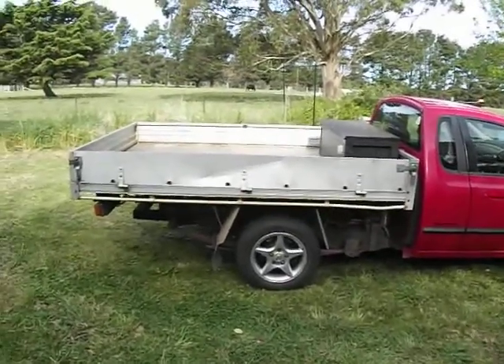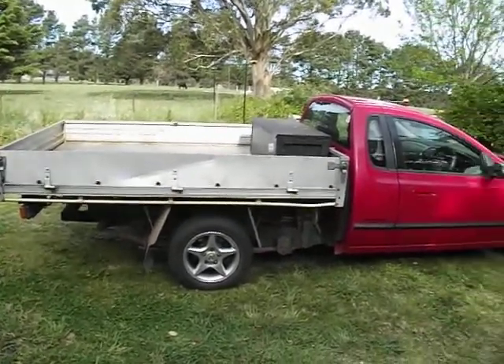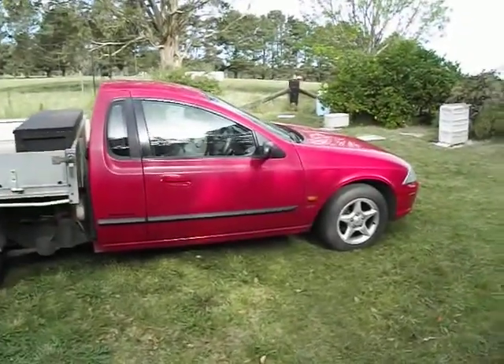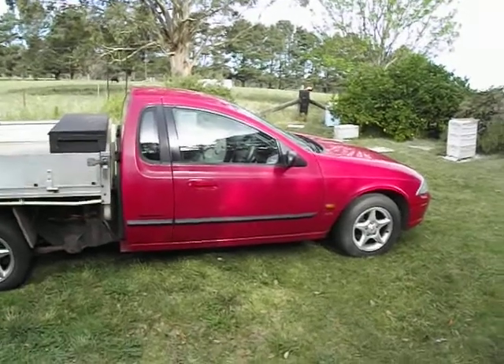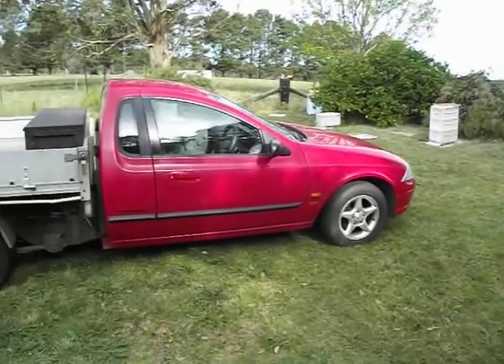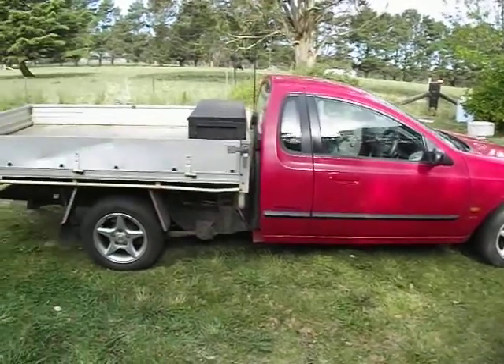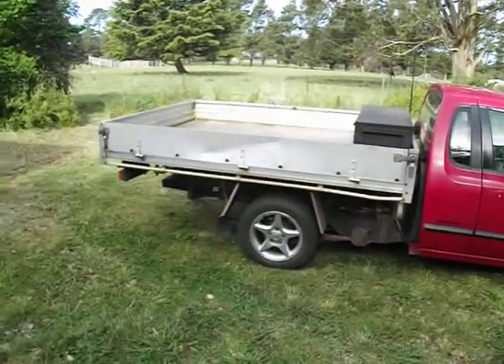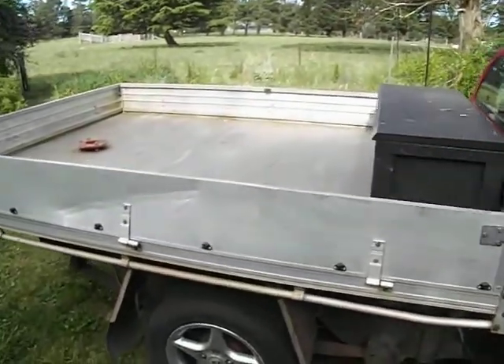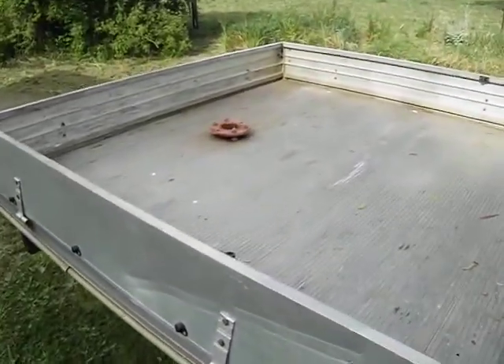I might as well tell you the things that would be deemed to be wrong with it. It's got 470,000 kilometres. I know that sounds horrendous, but it's surprising how well this ute goes. It still drives very well, it's not making a heap of noises, although it does need new front shocks, so they bang around a bit.